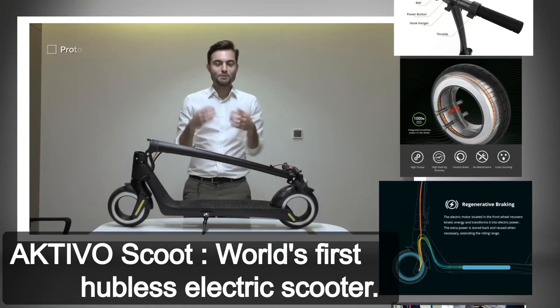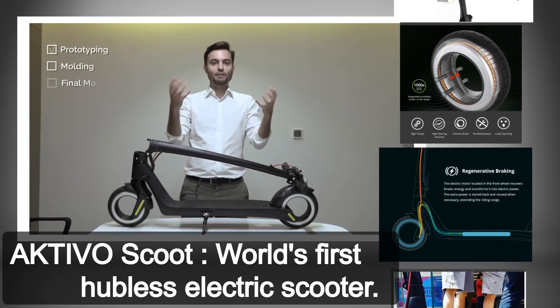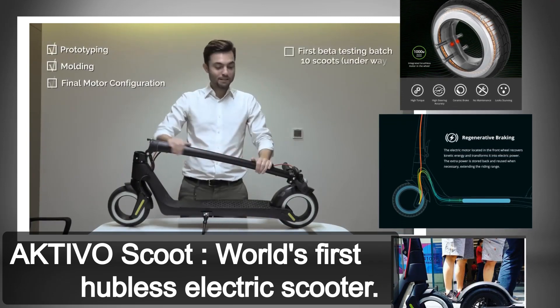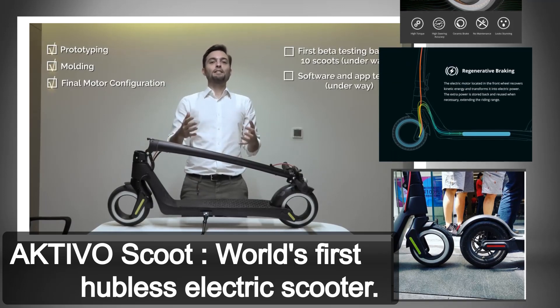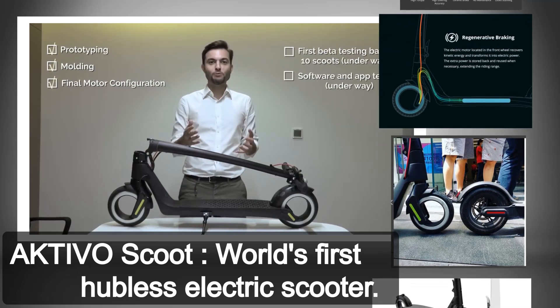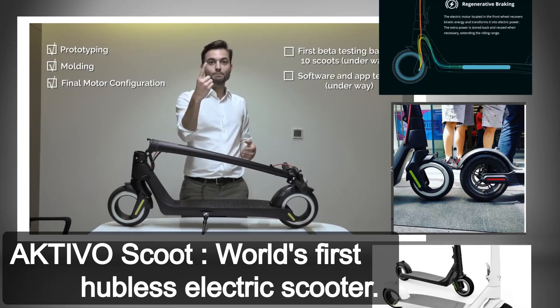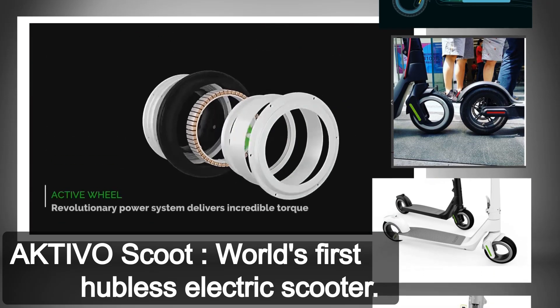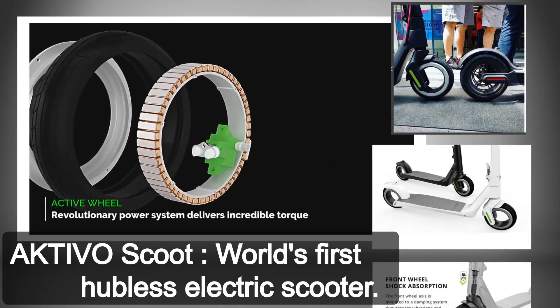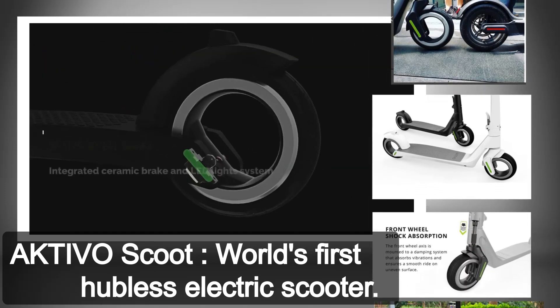In Activo, we believe there should be no compromise between design and functionality. That's why we made this and that's why we are here today. What you've seen so far is being recorded with a real production batch scooter, actually our number one. All the components, the design solutions and the motor technology has been validated and has been manufactured as we speak.